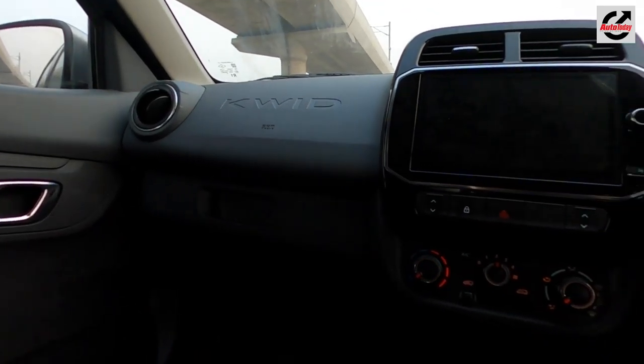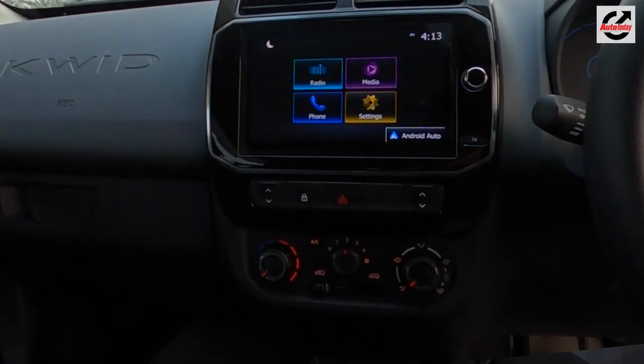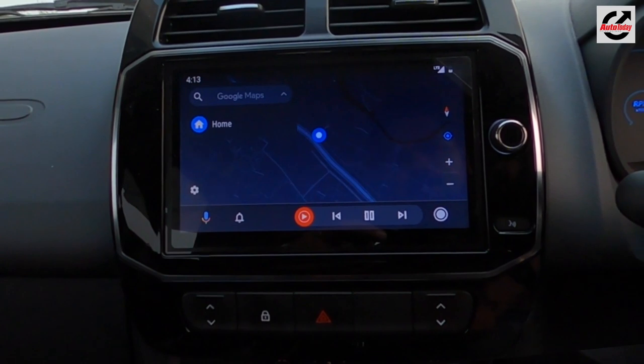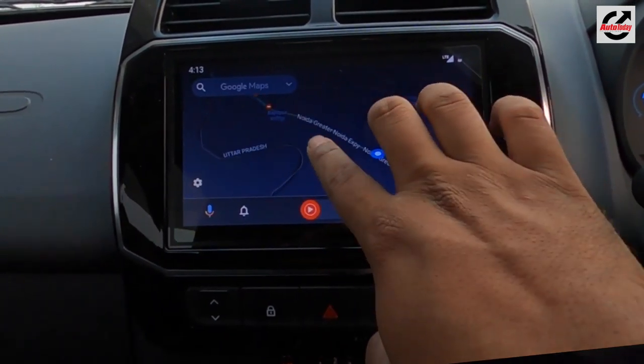What has changed is the way the interiors have been set up. You get this new generation Media Nav infotainment system which now gets Android Auto and a really nice big screen, which makes the interiors feel a little premium-ish.